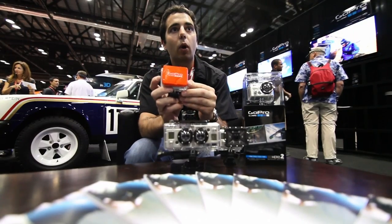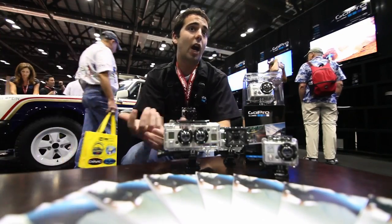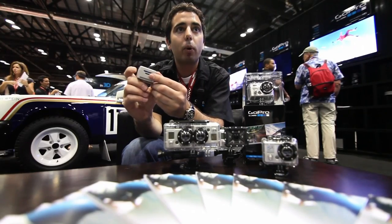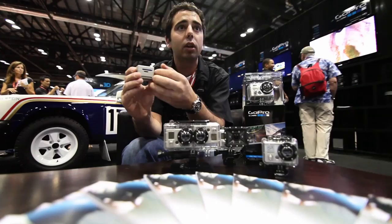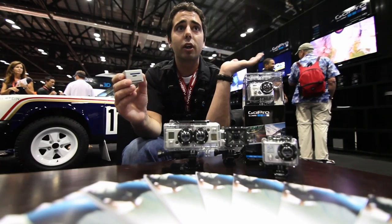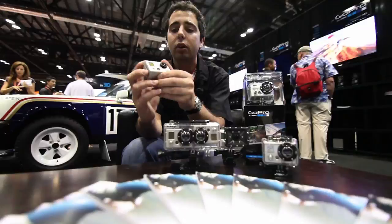This new floaty back door is essentially a life jacket for your camera. What we're really excited about has got to be our new HD2 camera. We have an HDMI port, so you can do a live HD feed out while recording in HD.